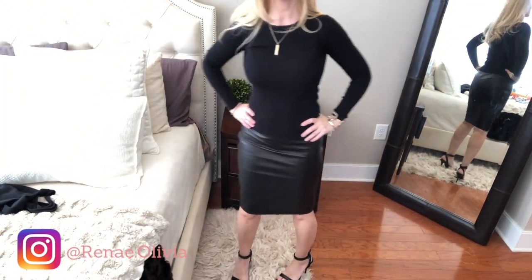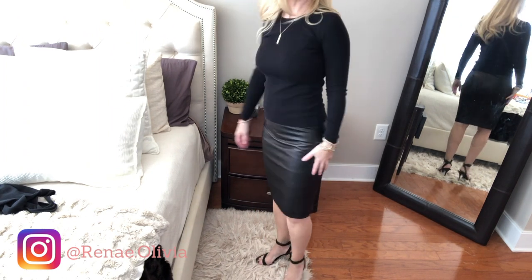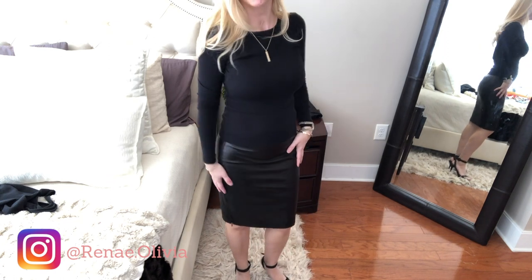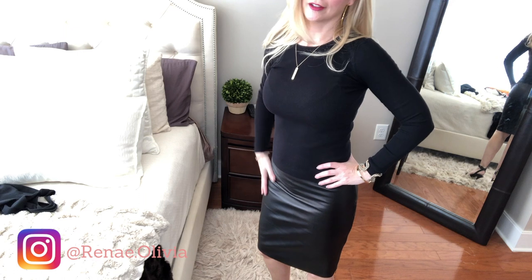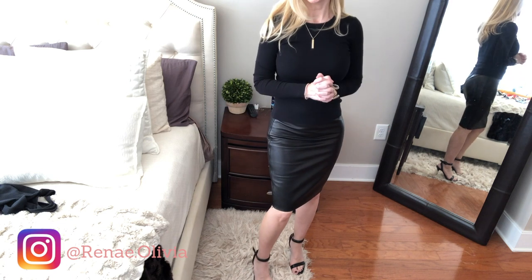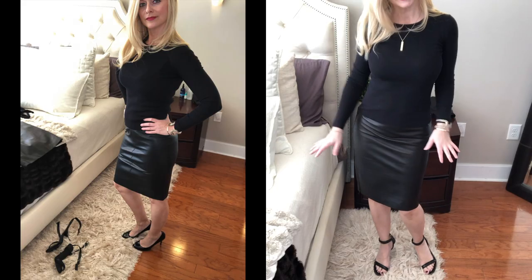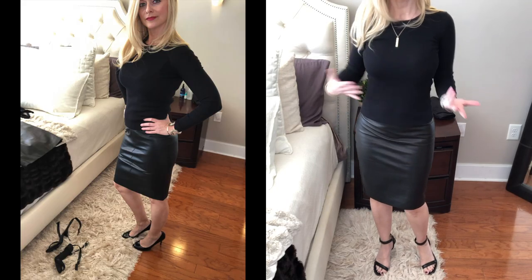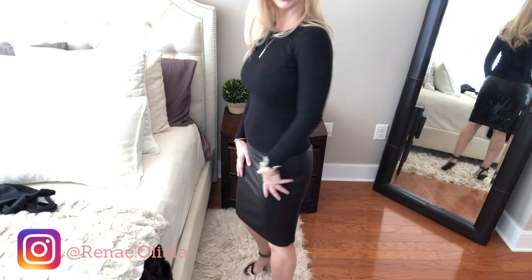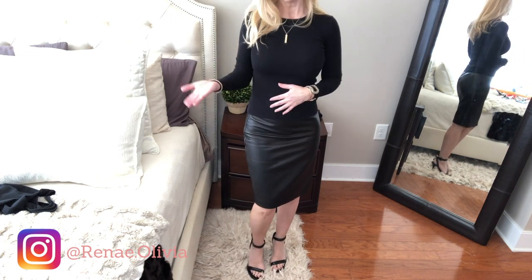This is the Reese real leather skirt. I'll put all the pricing in the description box below. I really love this skirt — it's beautiful, though it is more expensive. You can wear it with a pump for work and it's classy and professional but also sexy in a nice way. Now let's compare the faux leather and see if you can tell the difference.